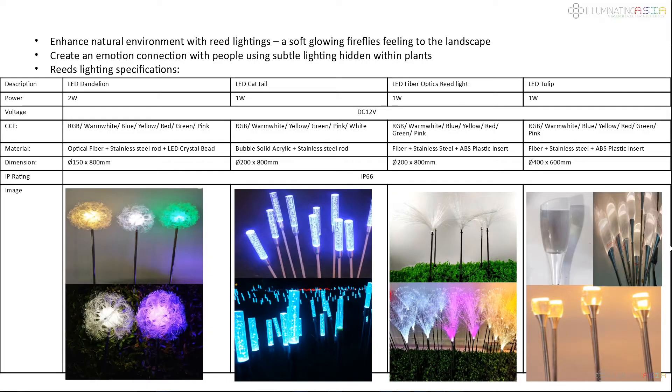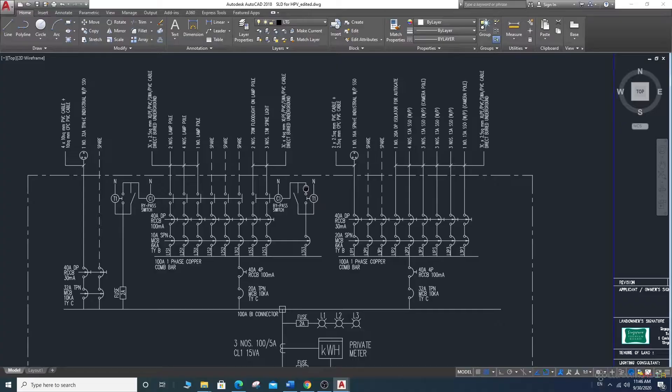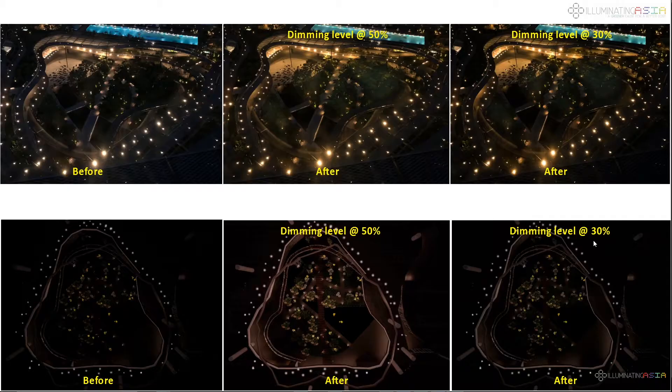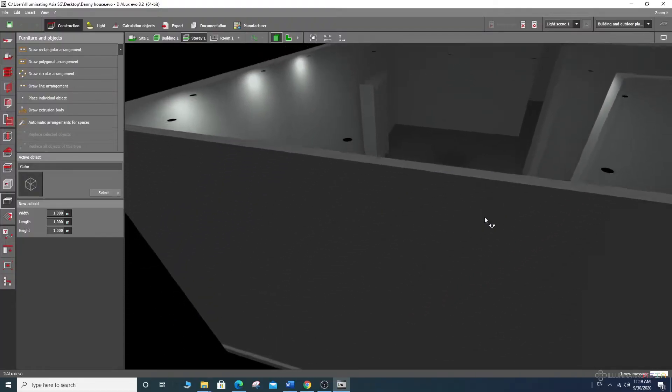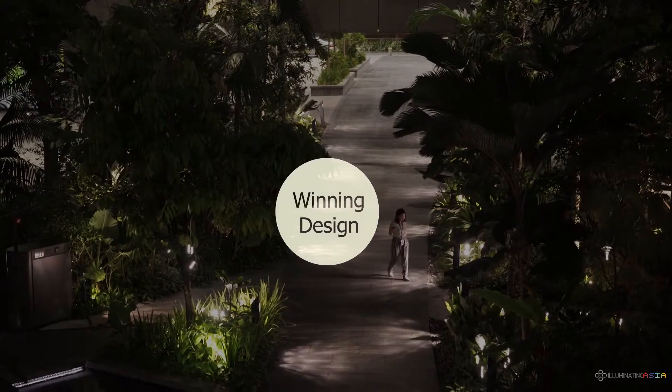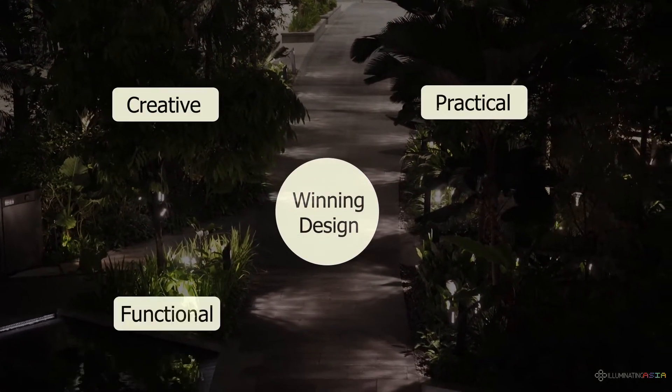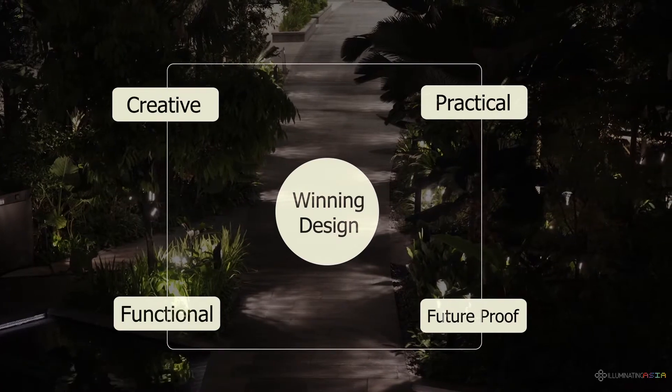The design specifies what lights will be used, where to place them, and how to wire them up to create the desired effect. With deliverables such as a lux simulation, 3D modeling, and open specifications, all these come together to deliver a winning design that is creative yet practical, functional yet future-proof.